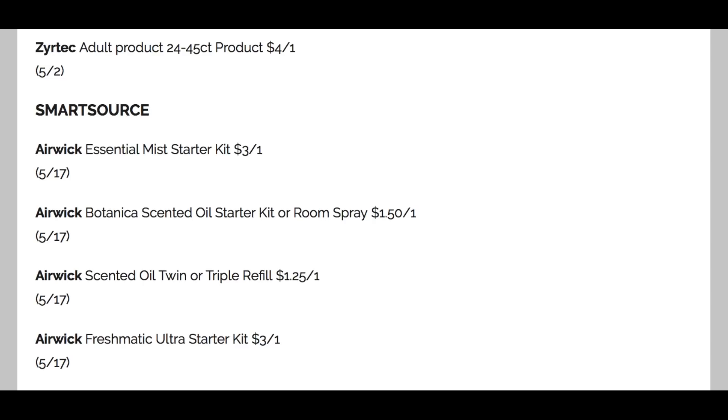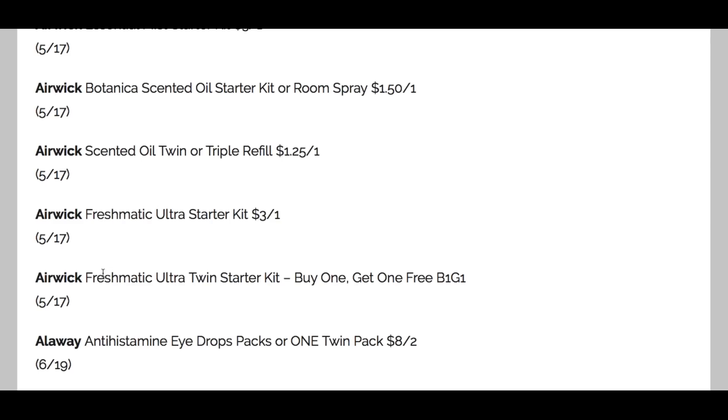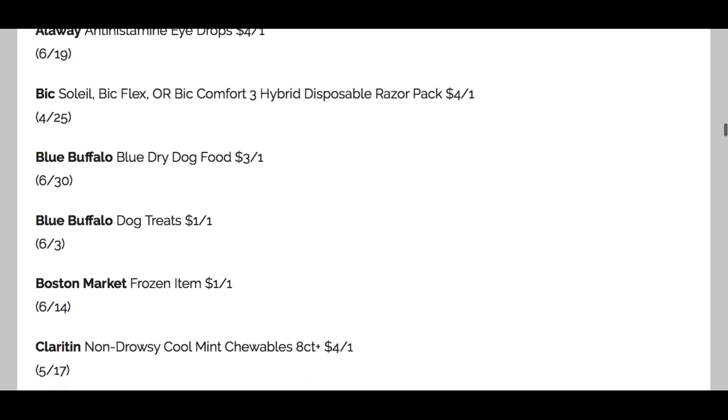Scrolling up — we've got the Air Wick Essential Mist Starter, $3 off one. The Botanica Scented Oil Starter Kit or Room Spray, $1.50 off one. Twin Refill, $1.25 off one. The Freshmatic Starter Kit, $3 off one. And the Twin Starter Kit, buy one get one free. There's a Bic coupon valid through April 25th on the Bic Soleil razors, Bic Flex, and Bic Comfort 3 Hybrid razors — $4 off one. That's a great coupon, typically limited to two. I think we normally get digital coupons especially at Walgreens, so look out for that.